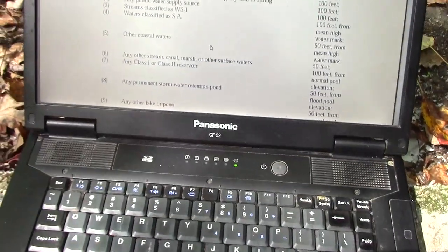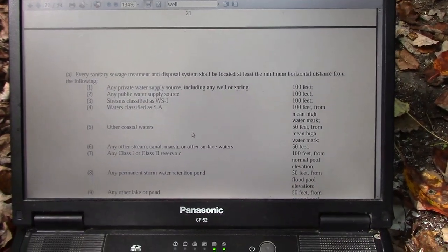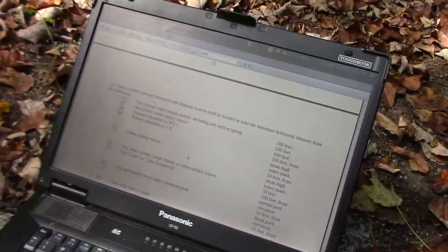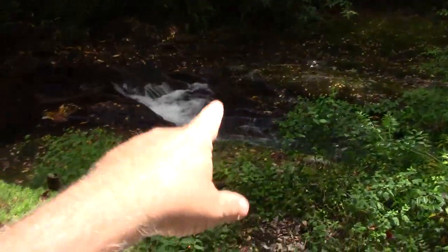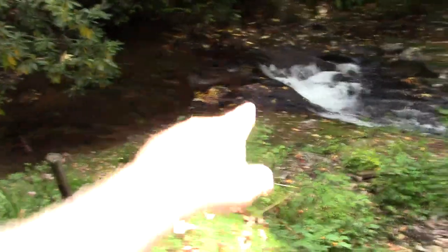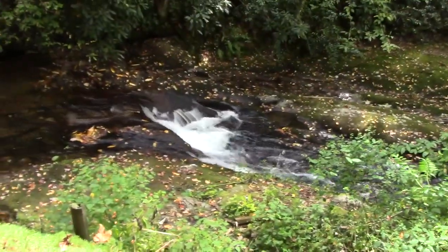There's another one: any stream, canal, marsh, or other surface water — 50 feet. So that means any component of a septic system must be 50 feet from any source of water, measured to the high water mark, right there.